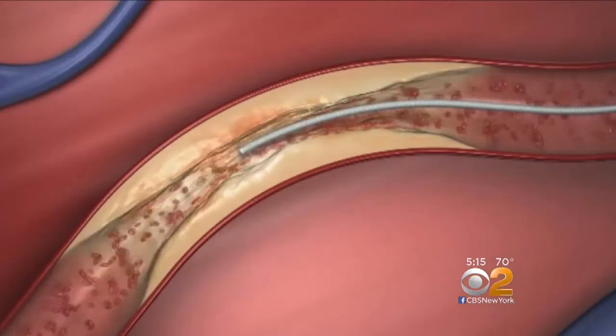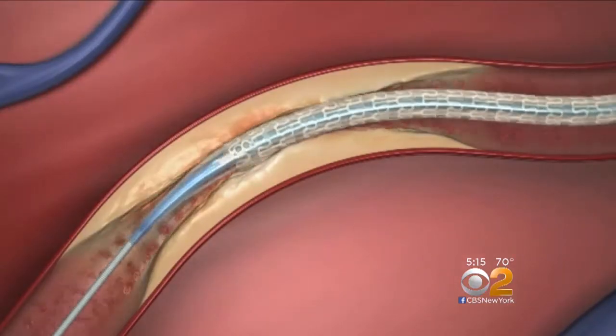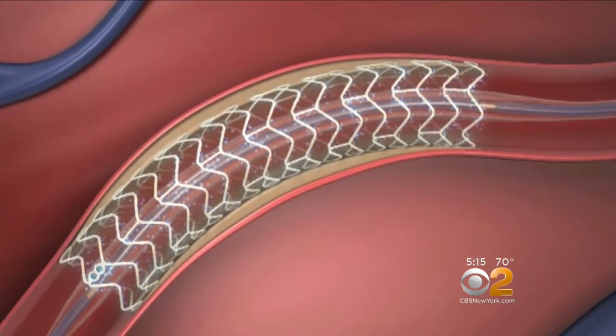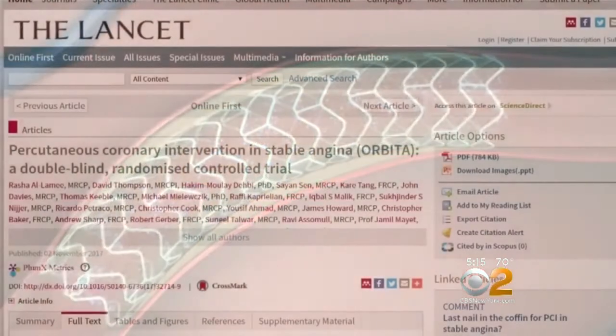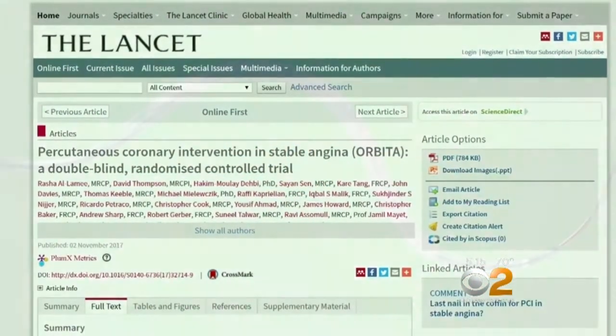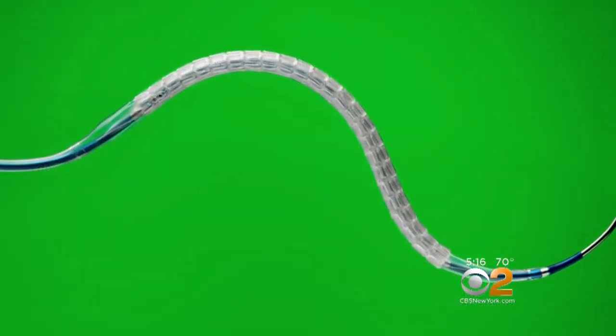But a large proportion of stents are put in for another reason: to increase blood flow to the heart muscle and ease the painful chest cramps called angina. A major study in the journal The Lancet now suggests that stents for stable angina fail to ease chest pain.